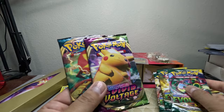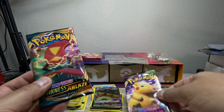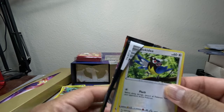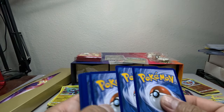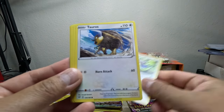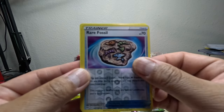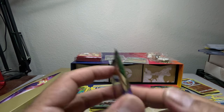I want to save Evolving Skies for last. We got one pack each of Vivid Voltage and Darkness Ablaze. Let's do Darkness Ablaze — let's hit a Charizard, that would be crazy with just one pack. We got psychic energy, Pokemon Breeder, snowball Panther, a Rare Fossil, and a Silvally. Just one pack so the chance of hitting something is hard.